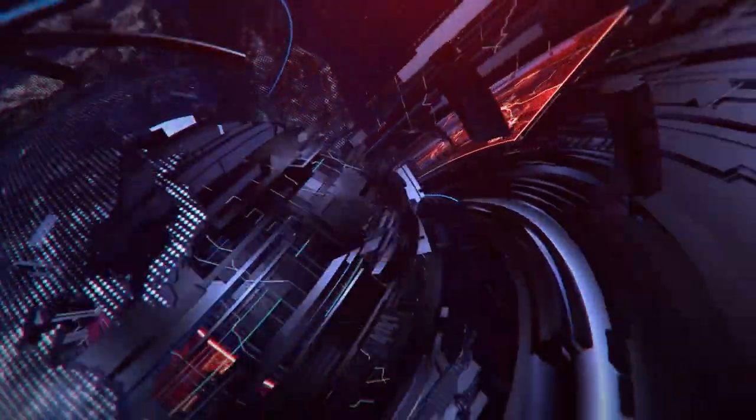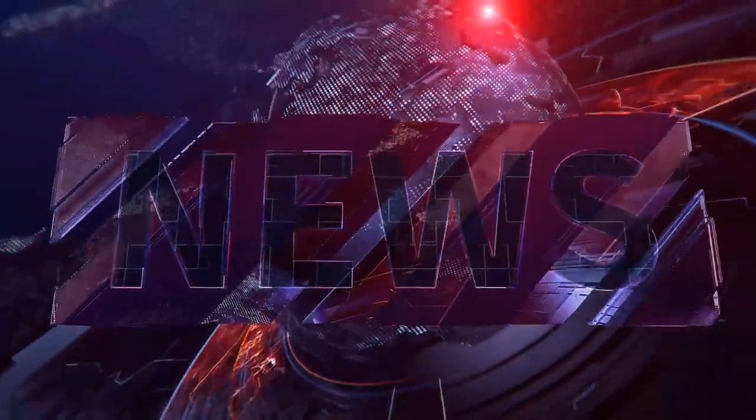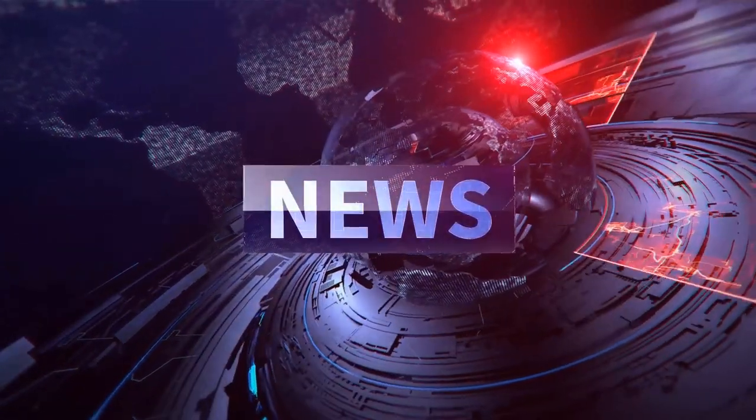The news you want at the speed you need — this is Net7 News. And now, Cartography Points of Interest.